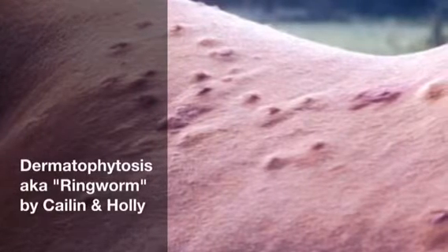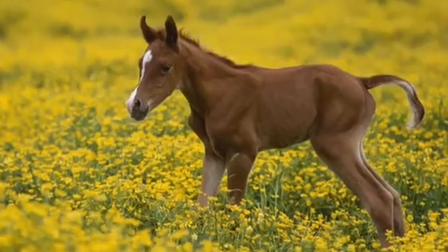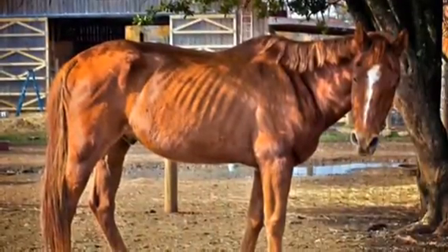Ringworm, also known as dermatophytosis or tinea, is a fungus that favors moist and warm surfaces on horses' hair and skin. It is a zoonotic disease that is easily transmitted to people and animals. Young, senior, and horses in poor health are more likely to be affected.